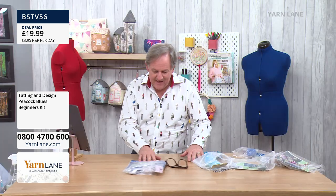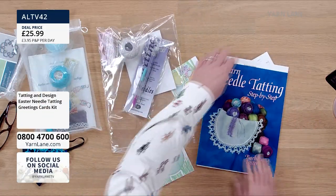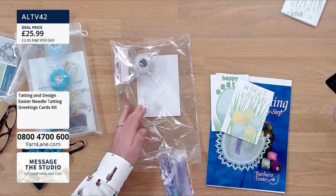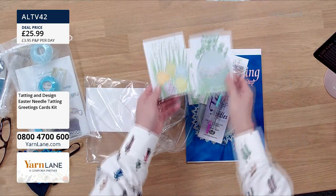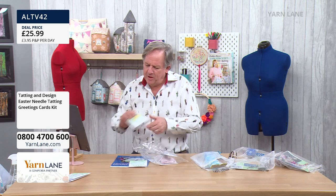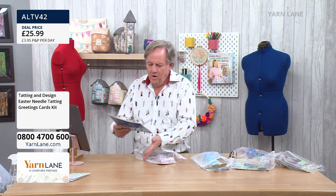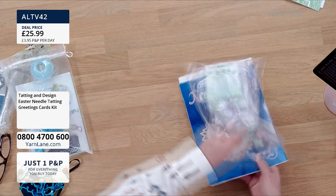Everything in those kits makes all three items — the earrings, bracelet, and pendant — and all the findings are included. If you're a beginner with shuttle tatting, put the variegated thread onto your shuttle — that will help you see when you're doing your rings. And if you use two colourways, you will see when you've done the stitches. That was absolutely fascinating, Barbara. So let's do a quick roundup. The needle tatting kit: over half the stock has gone, and for £25.99 you get the book, the pattern, two Easter cards with envelopes, the needle and threader, and the variegated American thread.